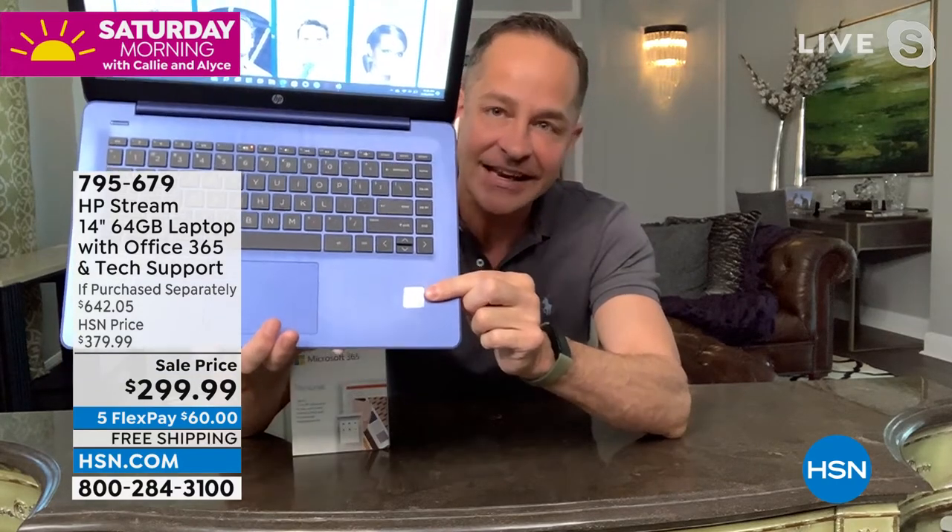HP makes Streambooks with all different processors, but there's only one processor that's number one in the entire world — and that's Intel. Intel Celeron processor inside your computer. We're going to show the Intel video twice it's so good. There are computer experts who will only buy a computer if it has Intel inside, because their architecture is the gold standard. You're getting the number one computer manufacturer in America with the number one processor manufacturer in the entire world.